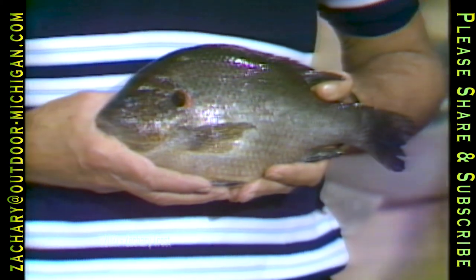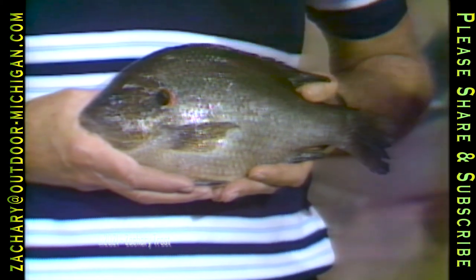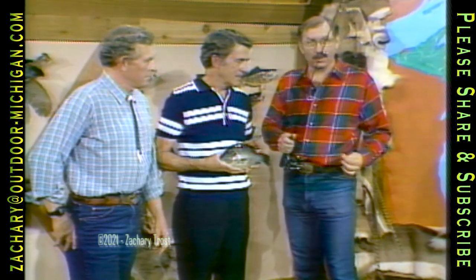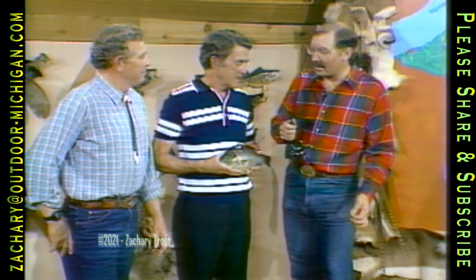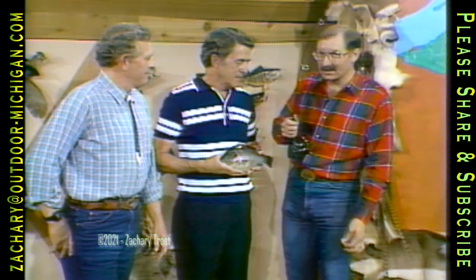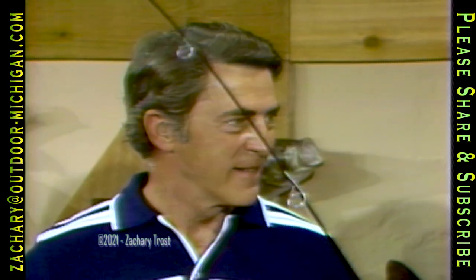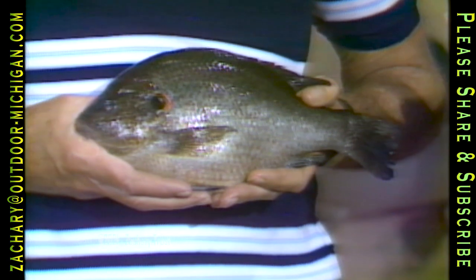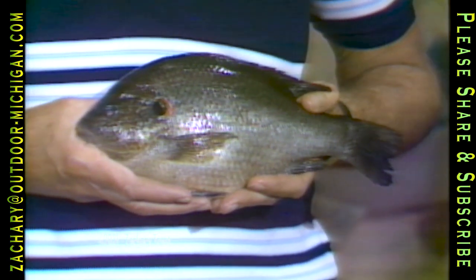It weighs one pound, 10 and a half ounces, and it's 11 and a half inches long. Frank Warwick from Jackson caught it using this rig right here with a night crawler. It must have put up a heck of a battle on this ultralight. I bet a fish that size — but Frank, when you got it up there, you knew it wasn't a bluegill, right?